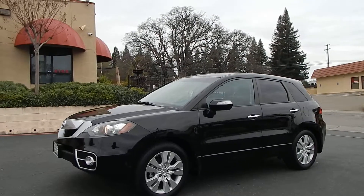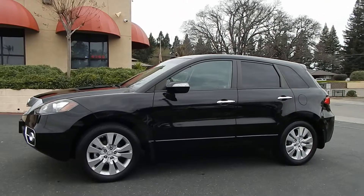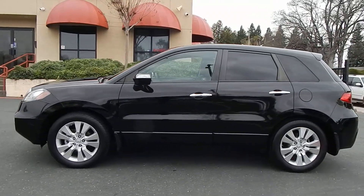Good afternoon folks. Ari here from Direct Auto Outlet in Fair Oaks, California. I have this gorgeous 2010 Acura RDX all-wheel drive SUV for you today.